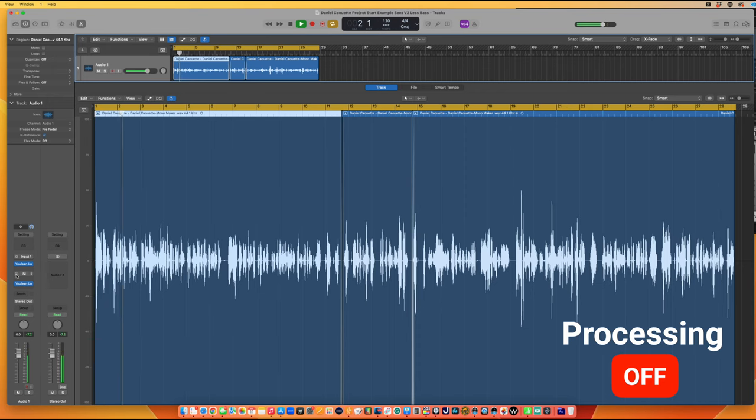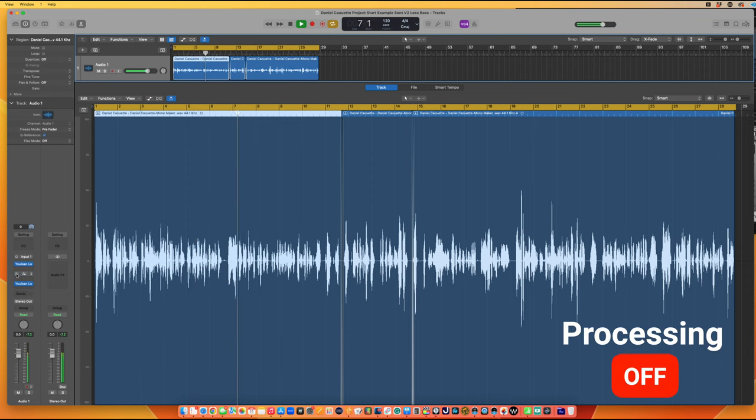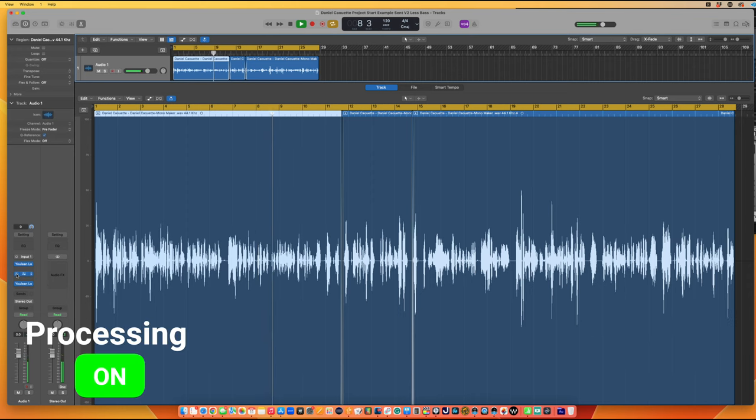[Daniel's raw audio plays, then processing engages mid-clip.] You can hear that the processing brings the recording closer. When people use the word 'present,' it sounds like the voice physically sounds like it's closer to your face. The processing does that with compression and a little EQ to balance things even further.